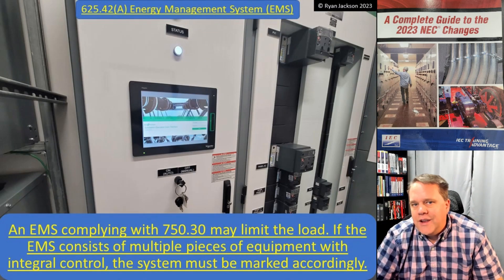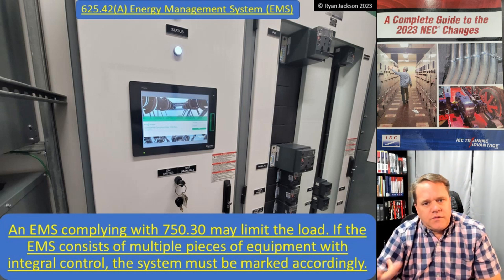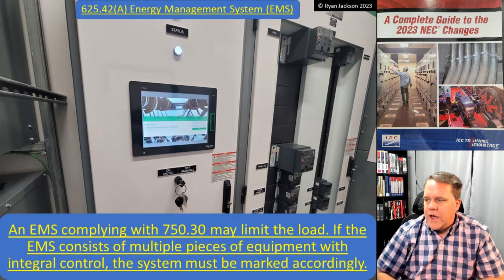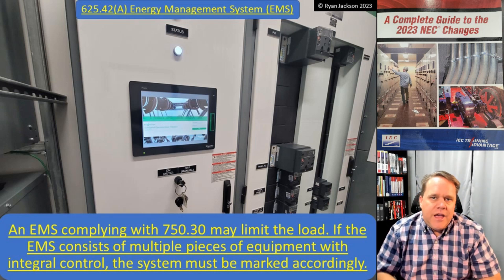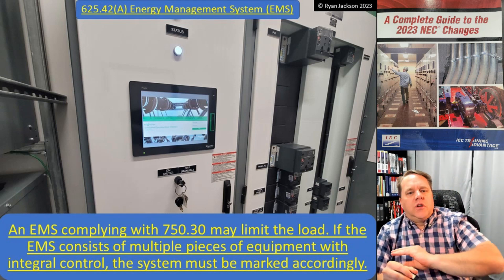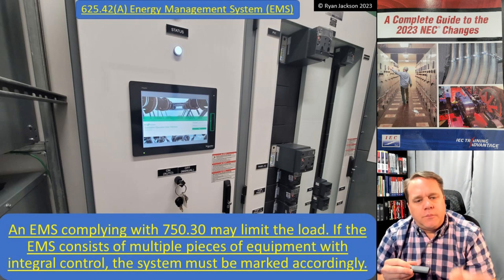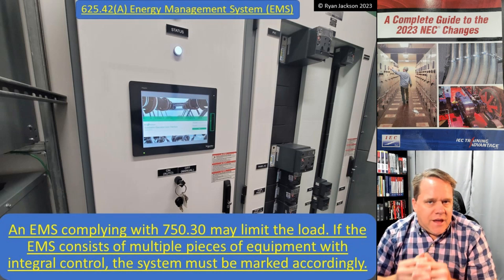Section A talks about using an energy management system. Here we have a switchboard with a full blown Windows-based operating system — this one is from Schneider Electric Square D, but Eaton, Siemens, and ABB make them too. It's technology and manufacturer agnostic. You can log in with your username and password and let the EMS do the thinking for you. An EMS that complies with 750.30 can limit the load. If the EMS consists of multiple pieces of equipment with integral control, the system must be marked accordingly.